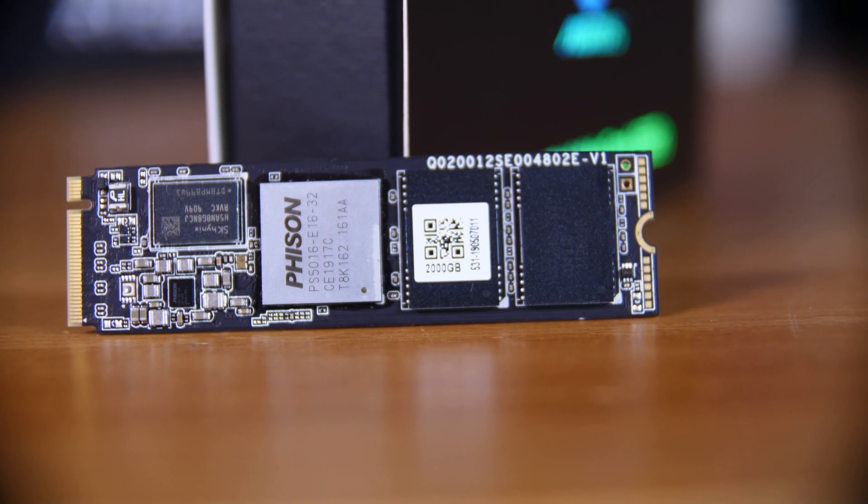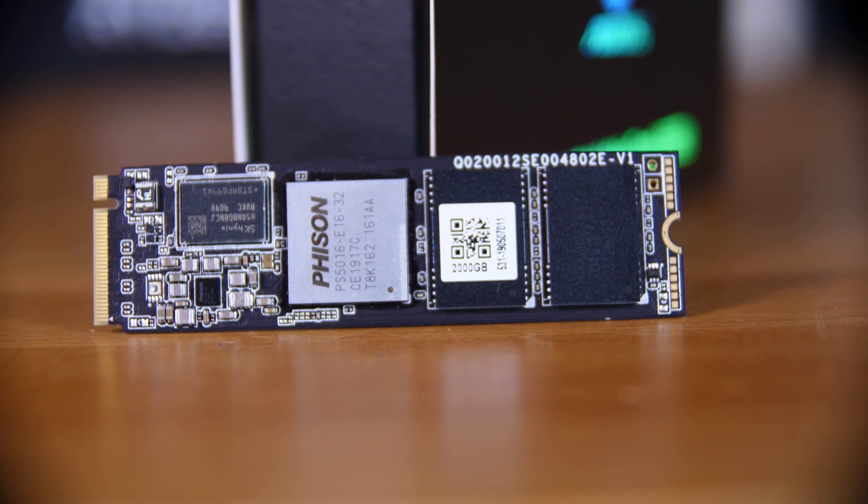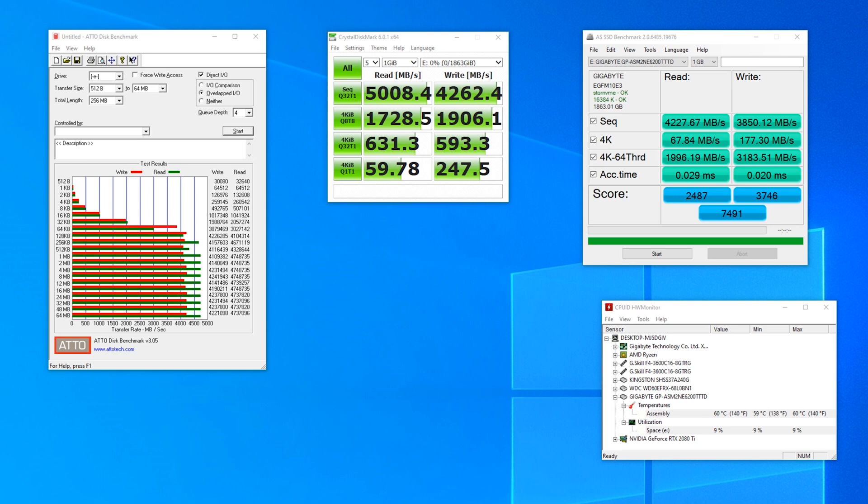When I say basic, the only difference between the Phison E16 and the last generation E12 is that the top bottleneck of the PCIe bandwidth has been doubled — so instead of four gigabytes per second you get eight — but the actual controller itself looks basically identical. Right now the drives with those Phison E16 controllers only really have the ability to go between four and five gigabytes per second.